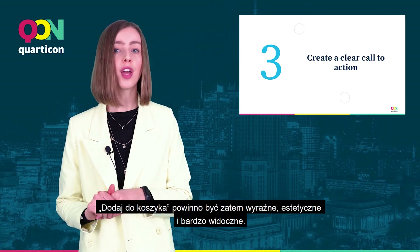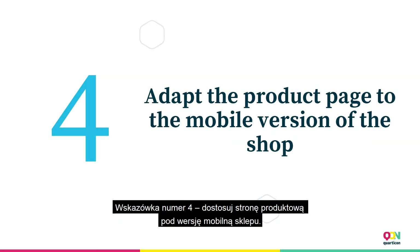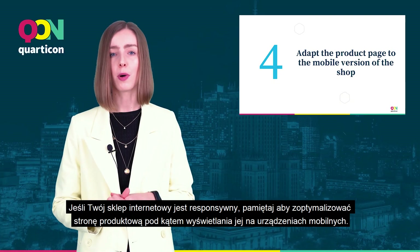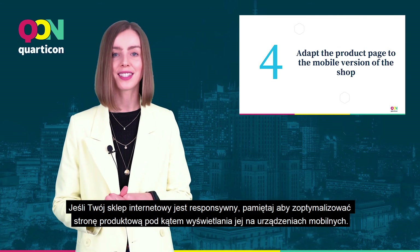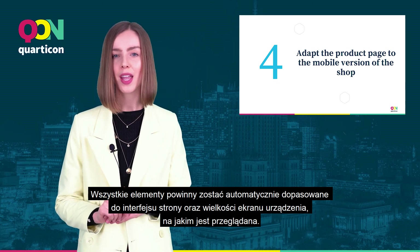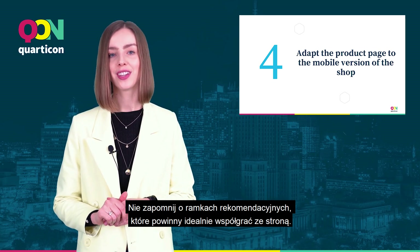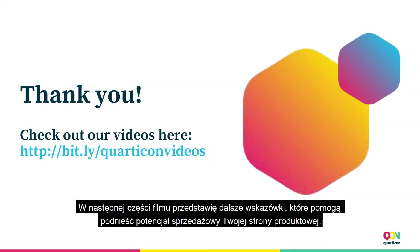Add to basket should therefore be clear, aesthetic, and very visible. Tip number four: adapt the product page to the mobile version of the shop. If your e-shop is responsive, remember to optimize the product page for displaying it on mobile devices. All elements should be automatically matched to the website interface and the screen size of the device on which it is displayed. Don't forget about the recommendation frames, which should perfectly match the page. In the next part of the video, I will present further tips that will help increase the sales potential of your product page. Stay tuned.